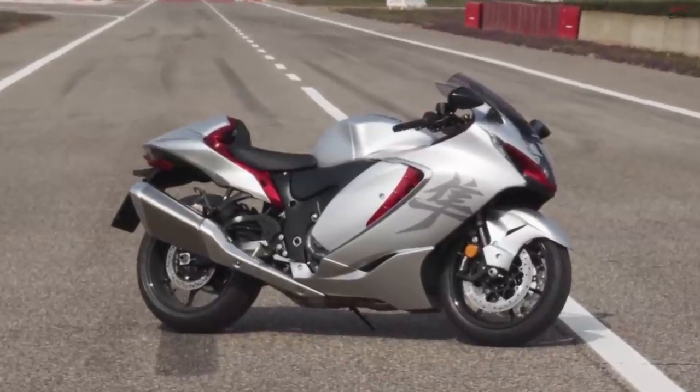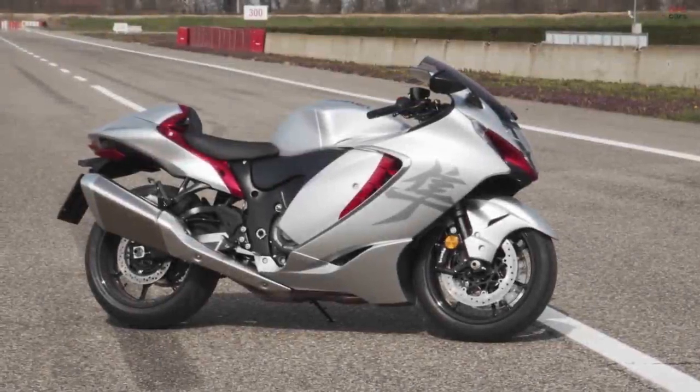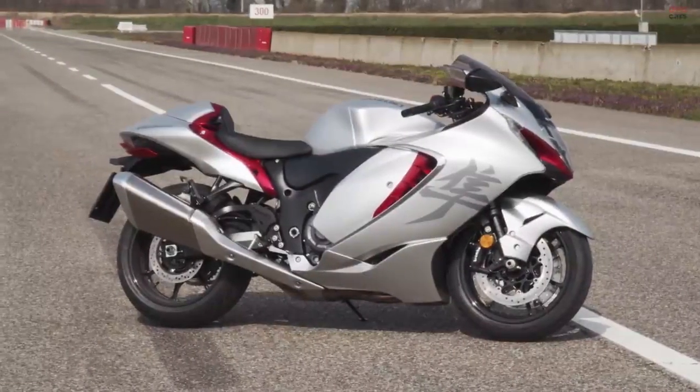Hayabusa, famed for its abundant power, agility, and majestic presence, legendary for establishing new levels of ultimate sport performance.